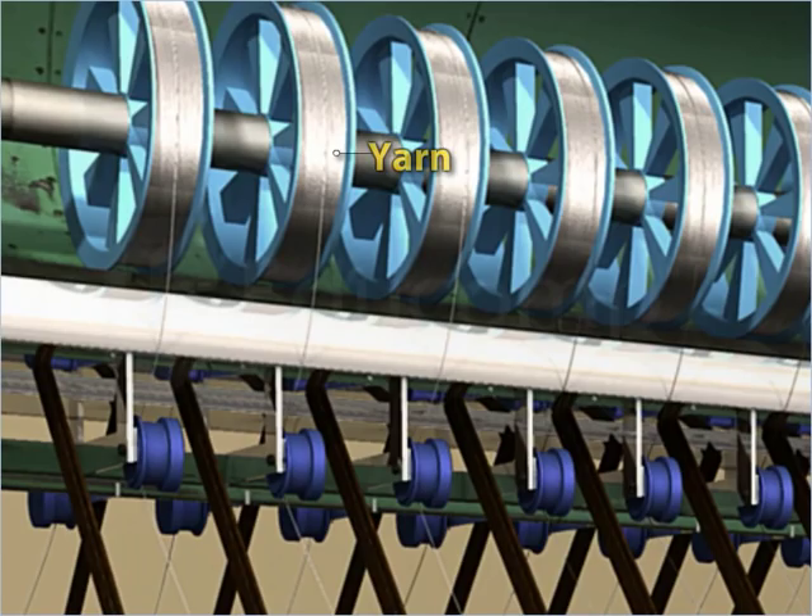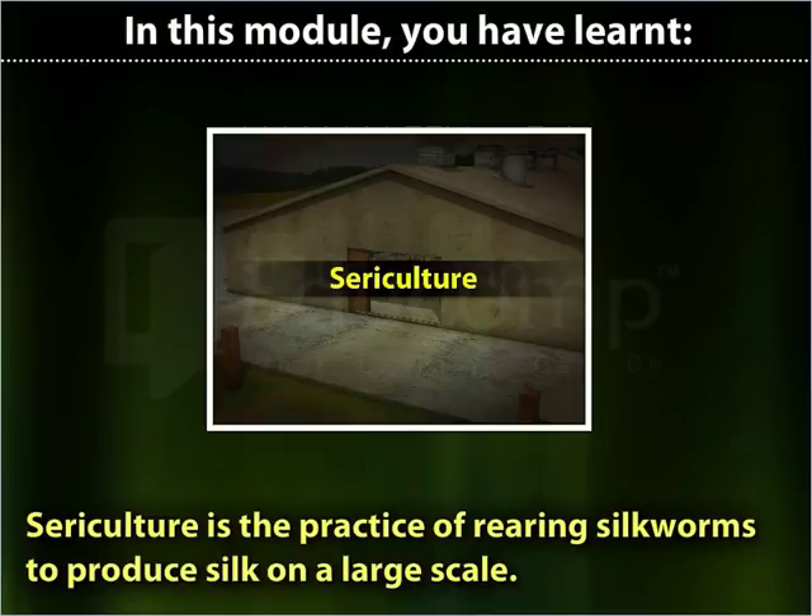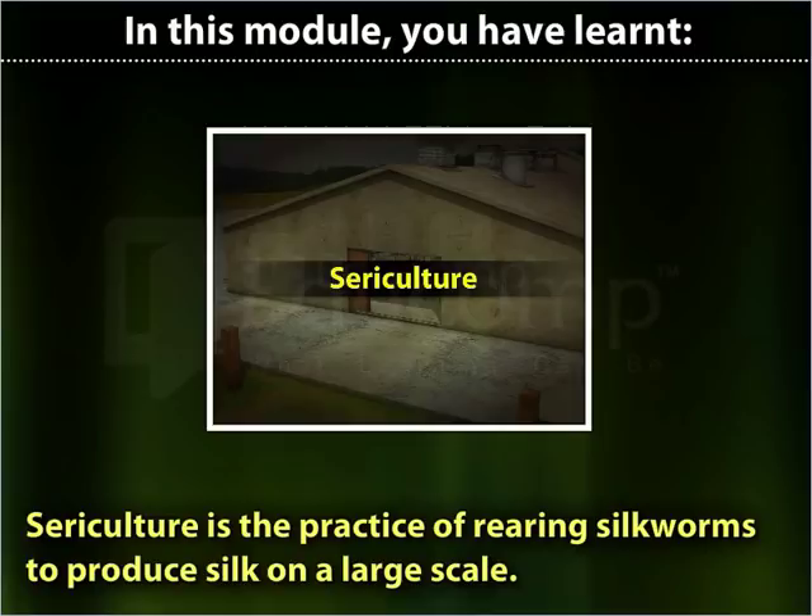In this module you have learnt: Sericulture is the practice of rearing silkworms to produce silk on a large scale. Sericulture involves the following steps: laying of eggs by silk moths, hatching of eggs into larvae, formation of adult larvae, formation of cocoons, and extraction of silk threads.